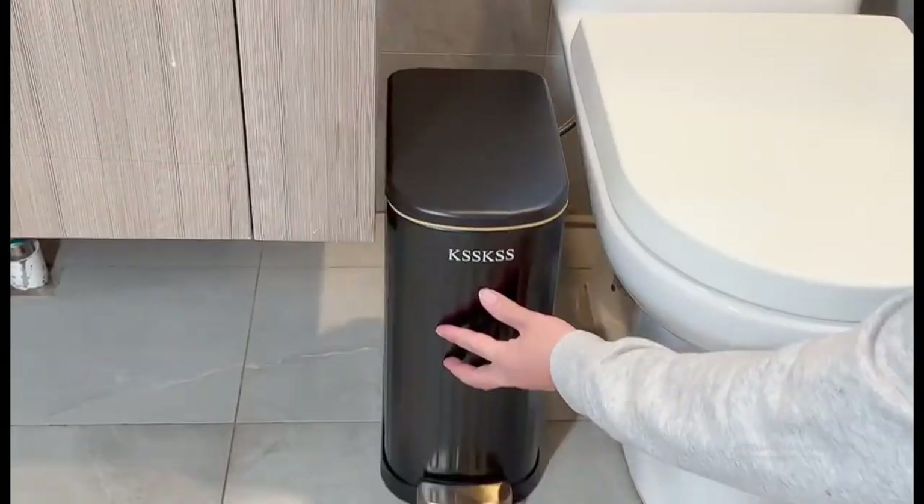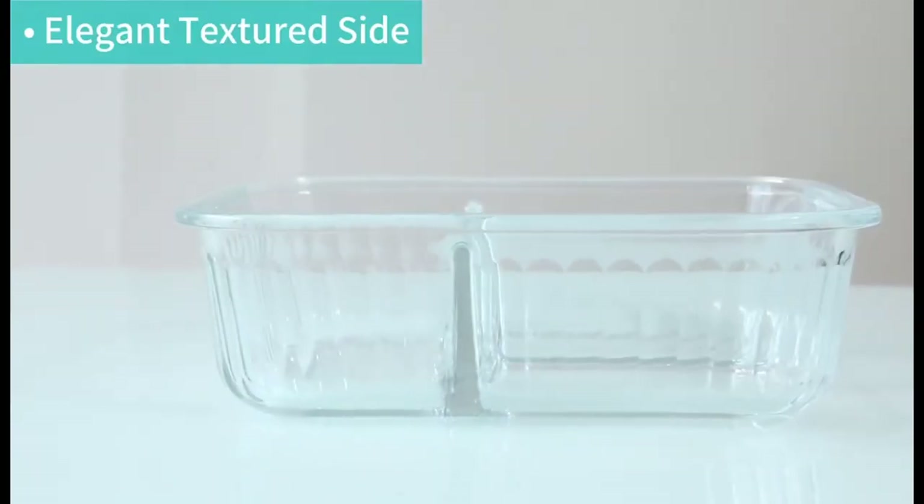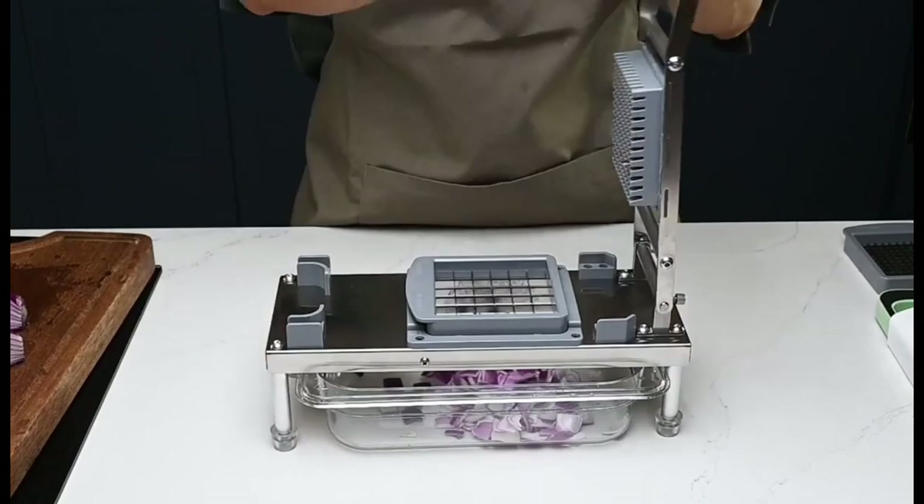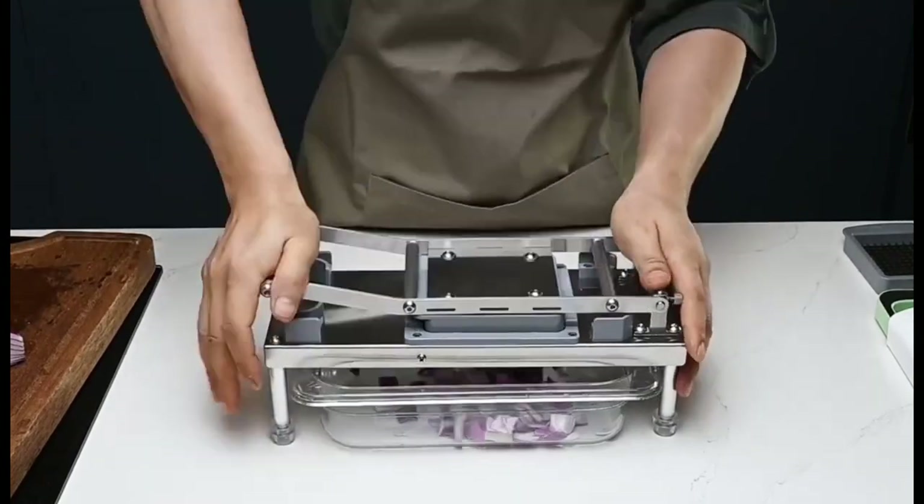Hello, friends. Here we present you the 10 best, most practical, and most innovative products on Amazon to make your daily life easier and more enjoyable. If you're ready, let's start.